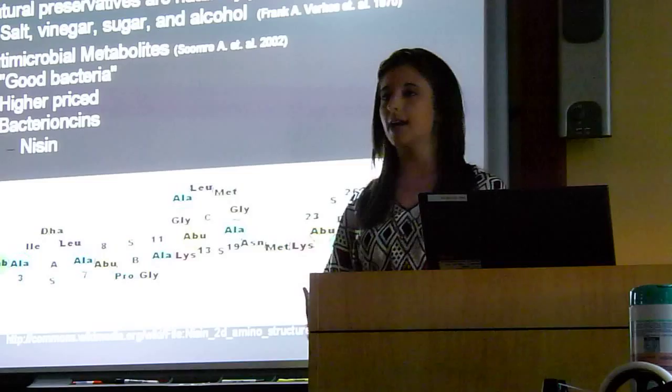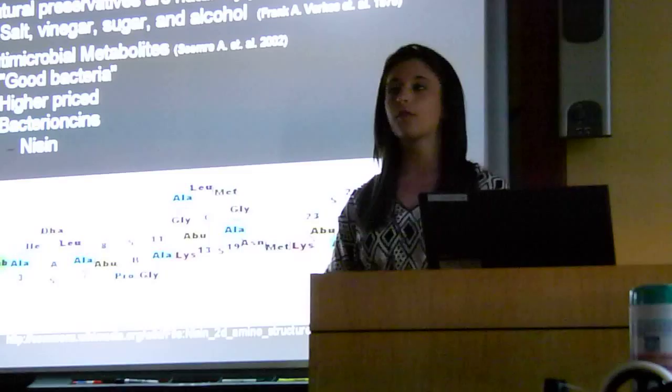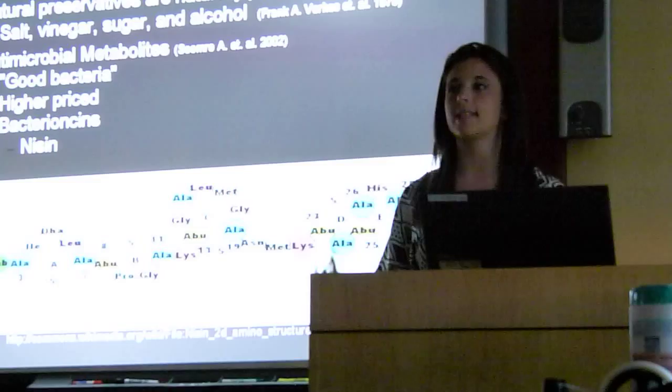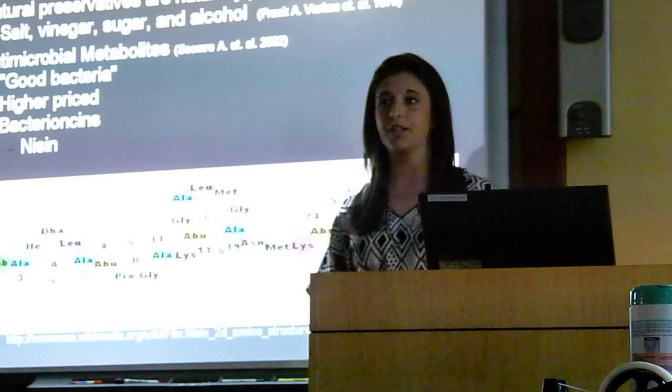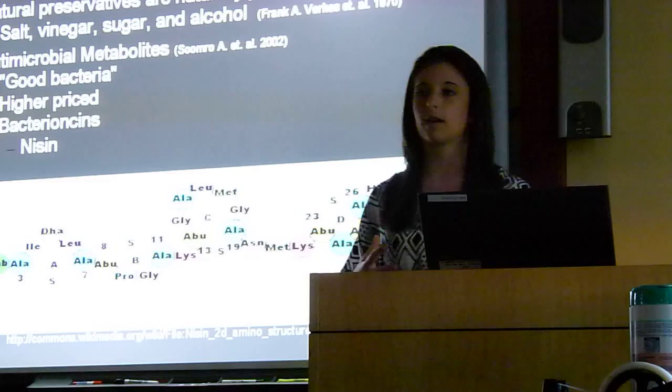Natural food preservation: natural preservatives are naturally produced, and some common natural preservatives you all know are salt, vinegar, sugar, and alcohol. Salt, also known as sodium chloride, was actually the first known preservative. It's known for its efficiency at decreasing water activity within a product, especially foods. On most foods you consume, it says sodium in the ingredients — this is not only used as a flavor factor, but also as a preservation factor. Another type of natural preservation is the use of antimicrobial metabolites, the good bacteria that actually kill the bad bacteria that causes spoilage in foods.